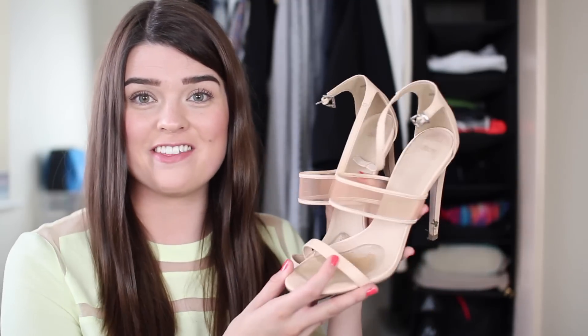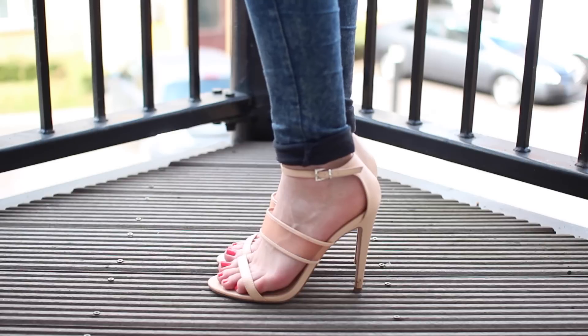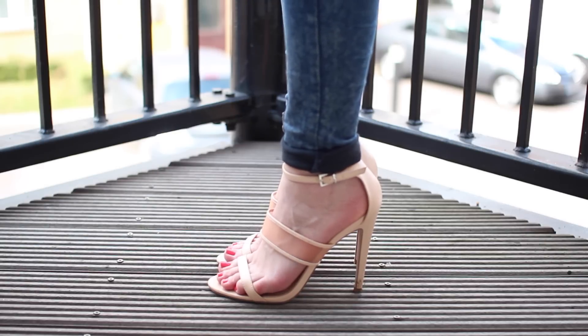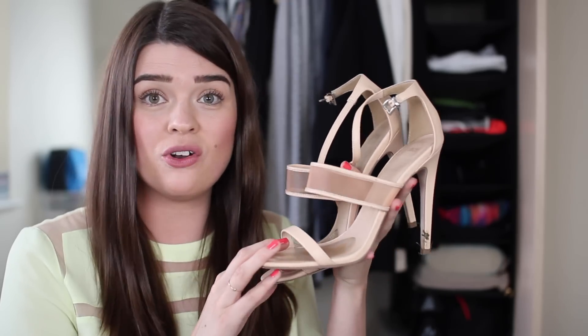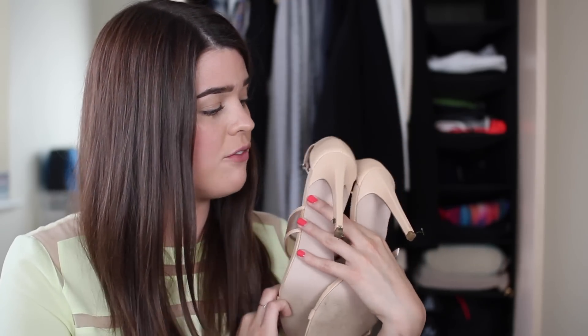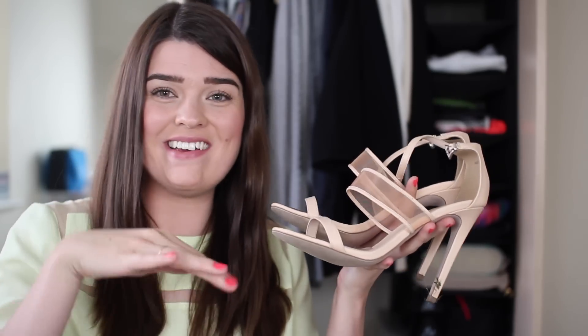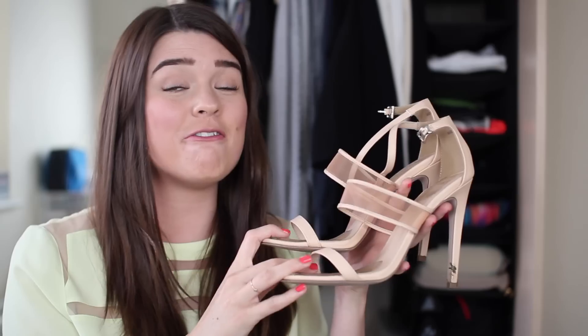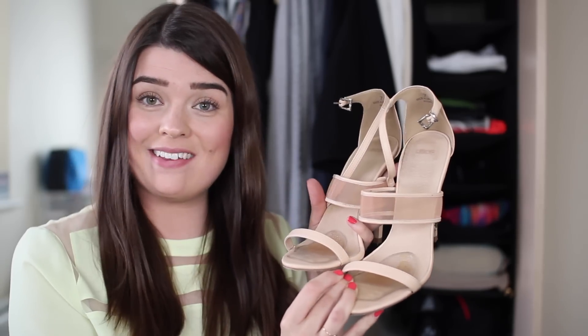I love a good strappy stiletto and I have two pairs. The first are the newest addition to my collection — they're from ASOS. They have party feet inserts in the front to make them a little more comfortable because they most definitely were not comfortable at all. I've just noticed they've got grass on the back — I wore them to a wedding on grass, which was a big mistake. I was slowly sinking in for the whole day, but they are very beautiful and aesthetically pleasing.